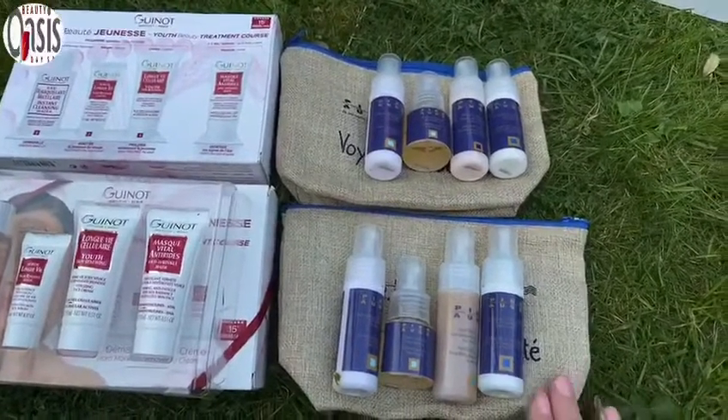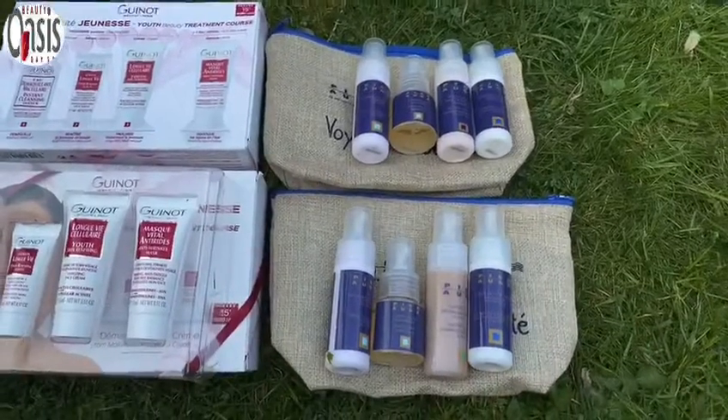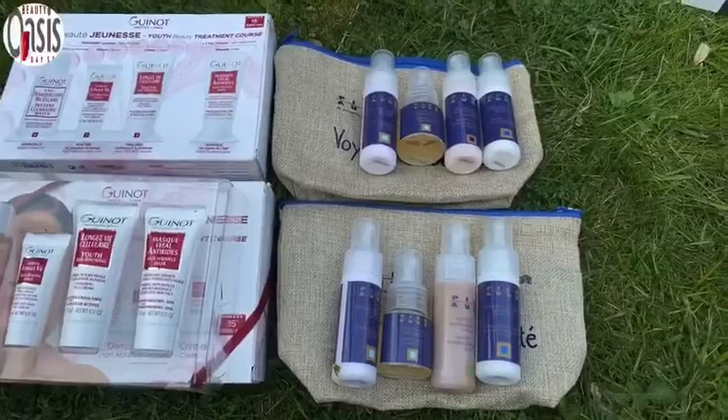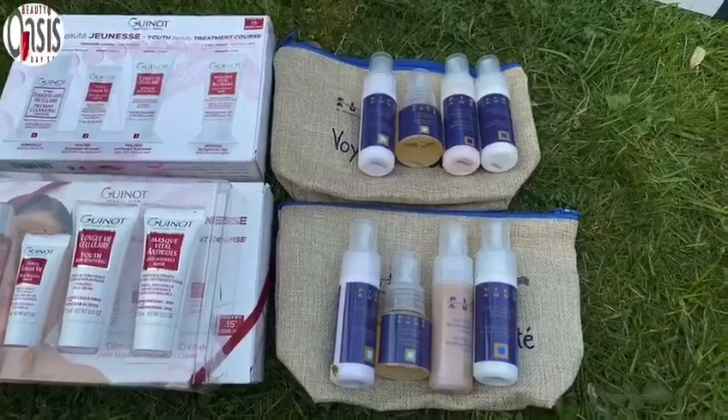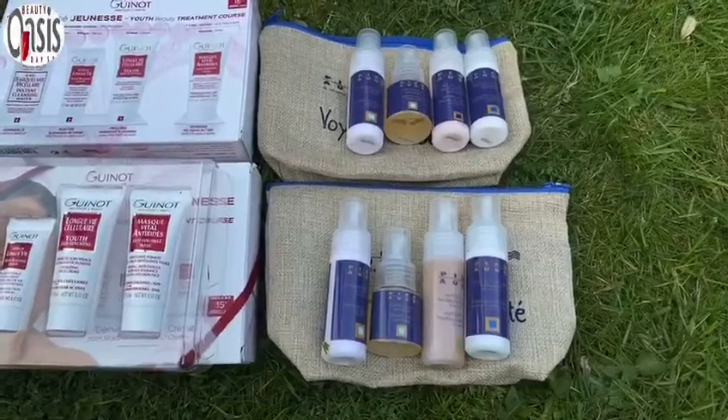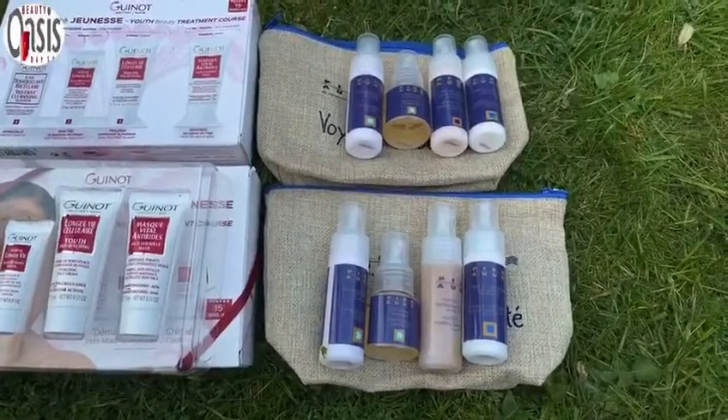I use these products when I go away and they last more than two weeks, definitely. You've got quite a lot of product in there. These are normally £20, but we're offering them with 10% off, so they're going to be £18 at the moment. I have got a few of those, so I will sell them on a first come, first serve basis.